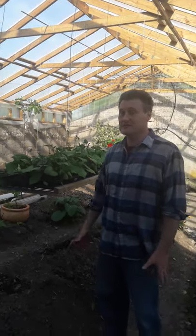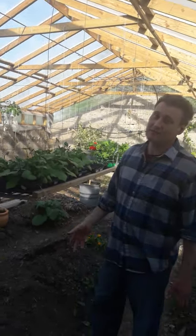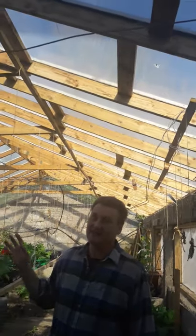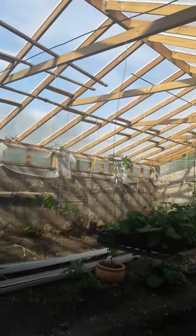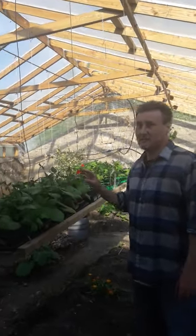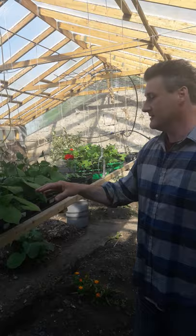Welcome to our very first video here in County Mayo in the west of Ireland, on a beautiful sunny day in our greenhouse. We just want to show you today some of our seedlings — all of these seedlings my wife has put down.